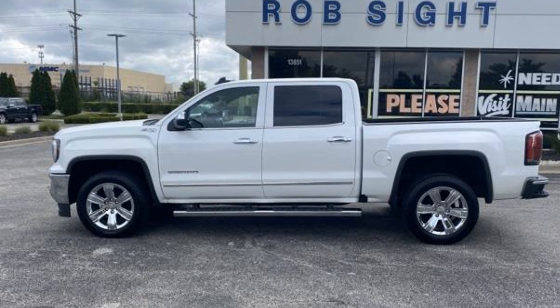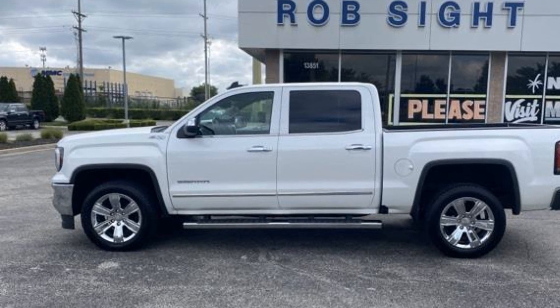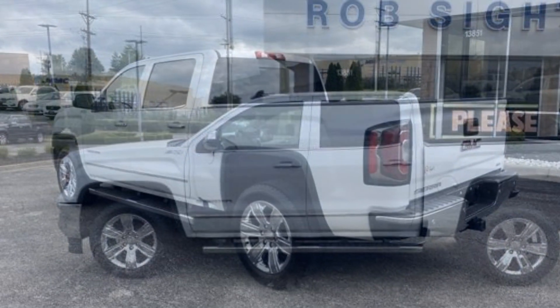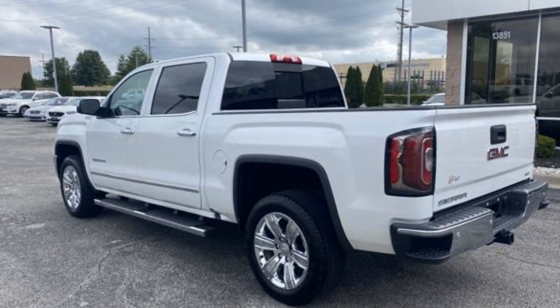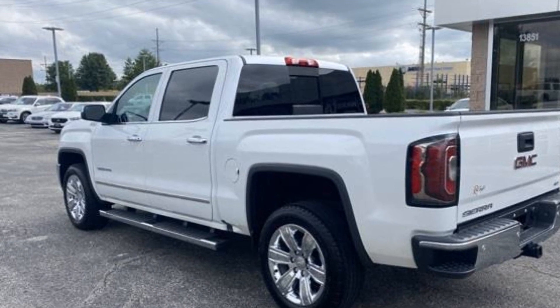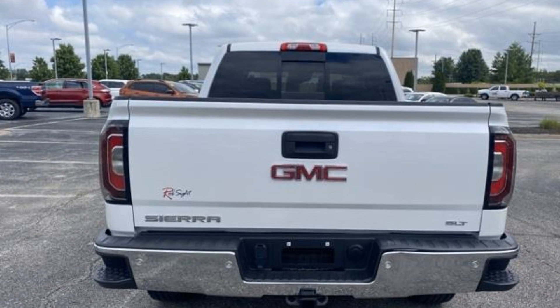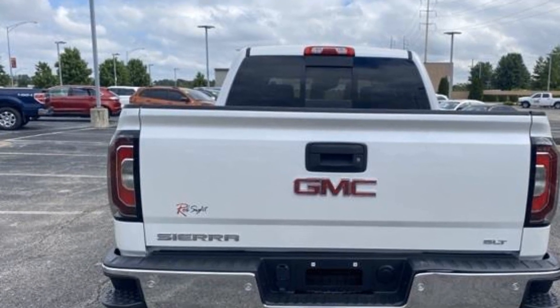2018 GMC Sierra 1500. Enjoy the many extra comfort and convenience features included, such as Navigation, Power Driver Seat, Power Passenger Seat, Brake Assist, Adjustable Pedals, Keyless Entry, and Steering Wheel Audio Controls.